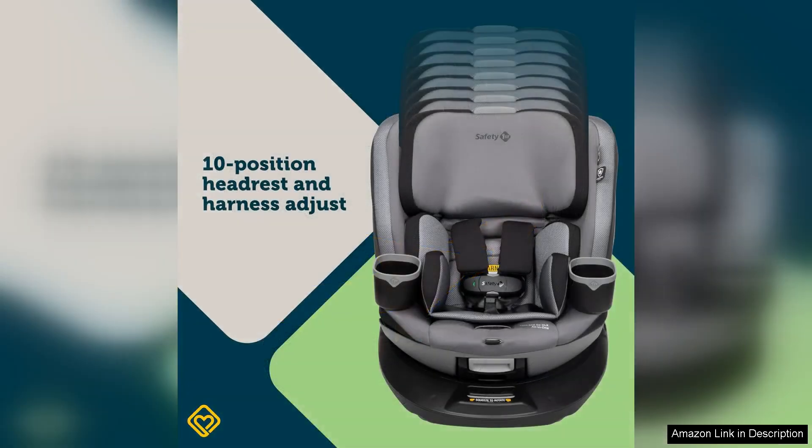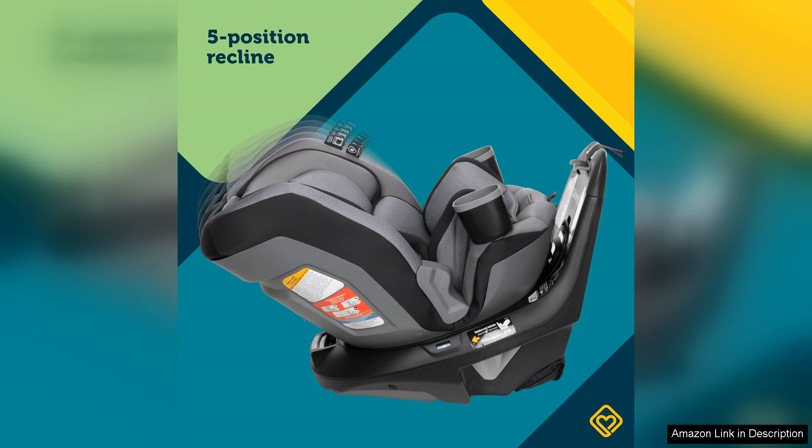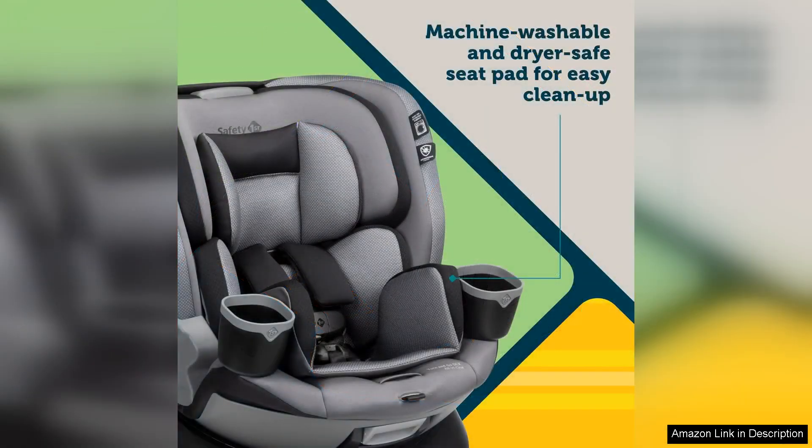Installation is a breeze with the Safety First Turn and Go 360 DLX, thanks to the easy-to-read level indicators and color-coded belt paths. It can be installed using either the latch system or the vehicle's seat belt, providing flexibility for different vehicles.